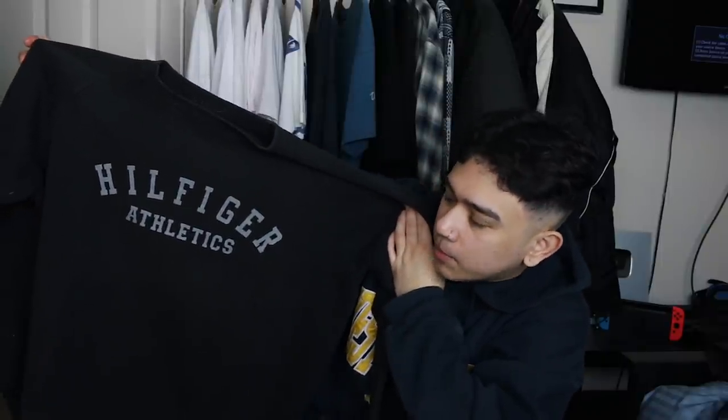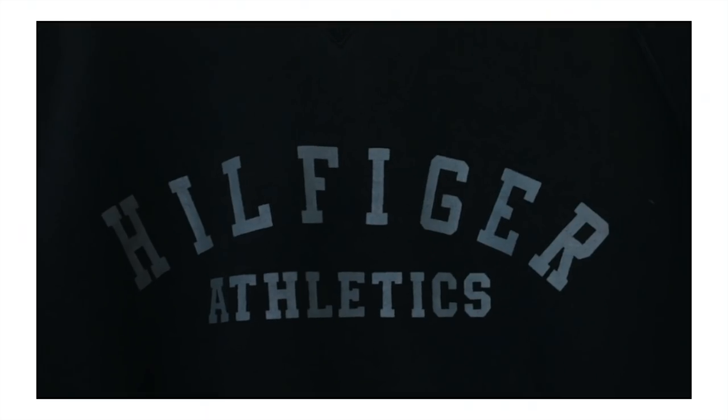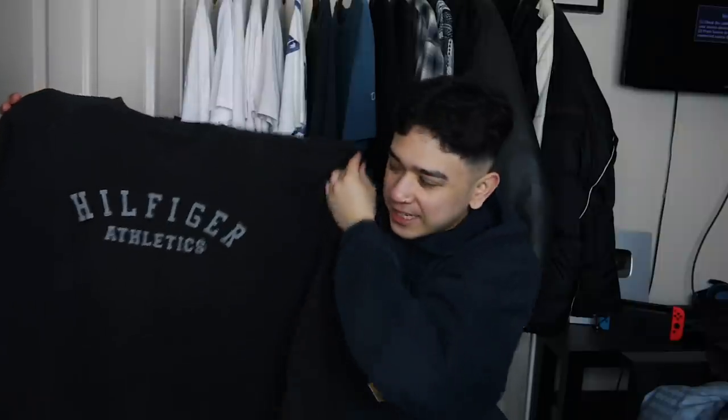Next up we've got a vintage Hilfiger Athletics vintage jumper. We've got that academy font at the front there, just to let everyone know that you've graduated from Hilfiger University. It's got the waviest little vintage tag there as well. You don't see a lot of Hilfiger Athletics stuff anymore really, so I thought it was a decent interesting cop.